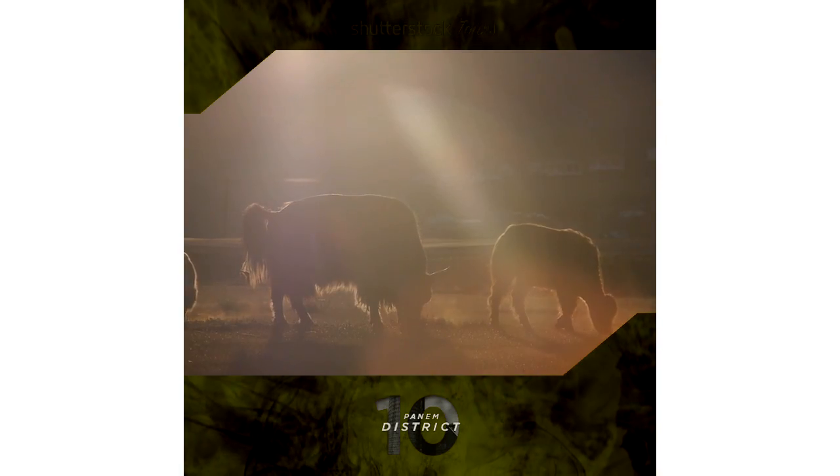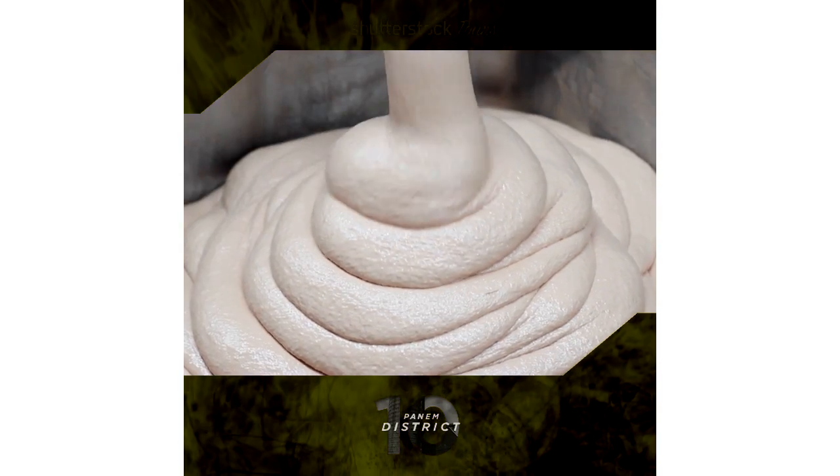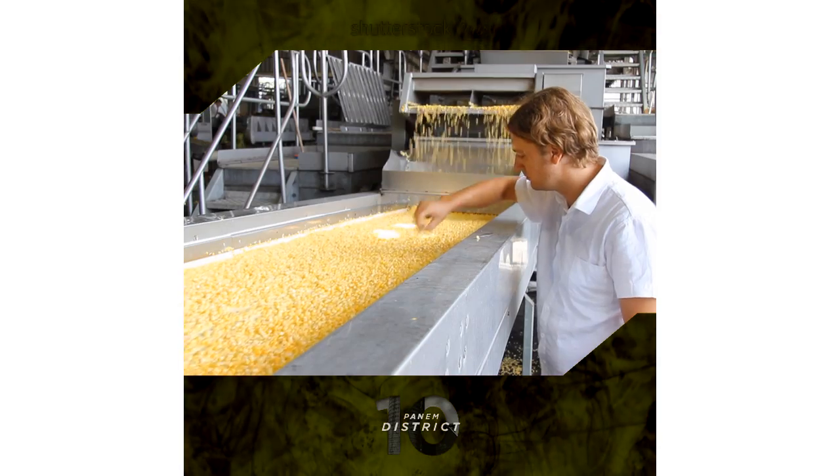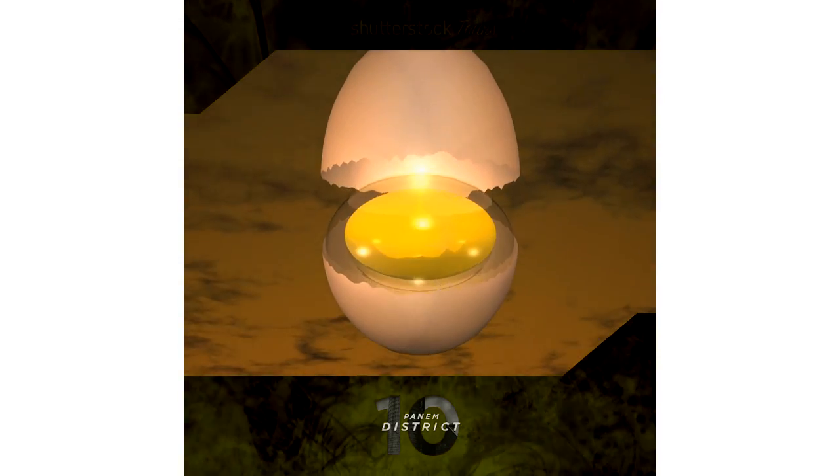Get to know the friendly animal inhabitants of District 10 before they end up on your plate. The farmers may be less friendly, but they know all about producing the best milk, meat and eggs around.